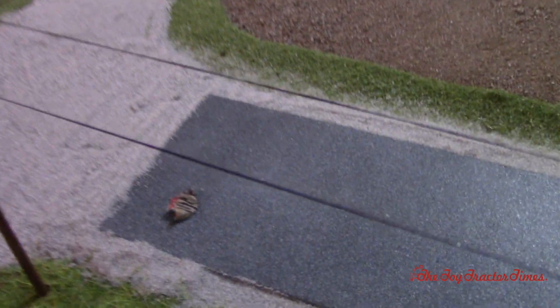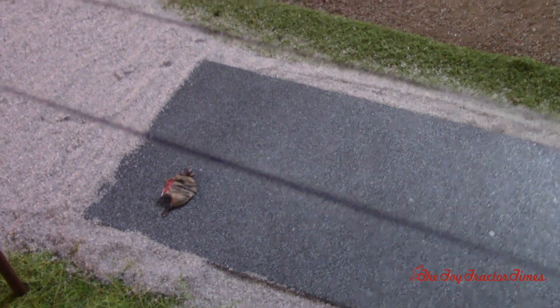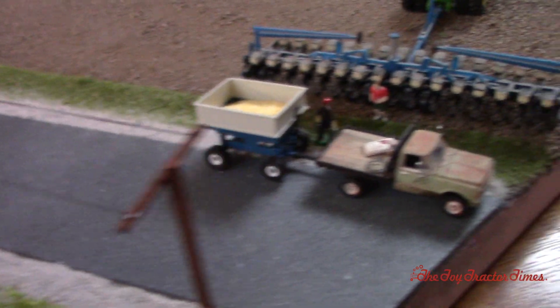Looks like there's an armadillo down there — looks like it got ran over. Not great for him, but it's an interesting detail!